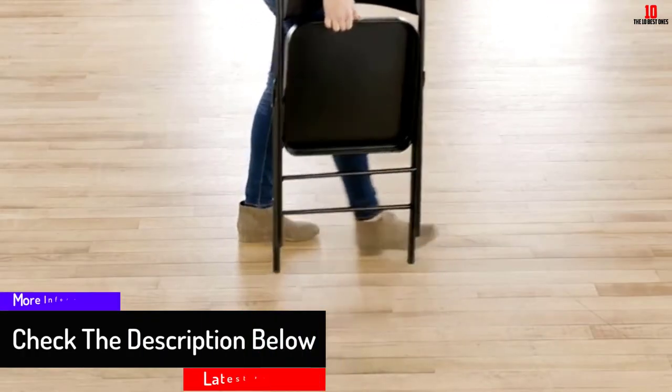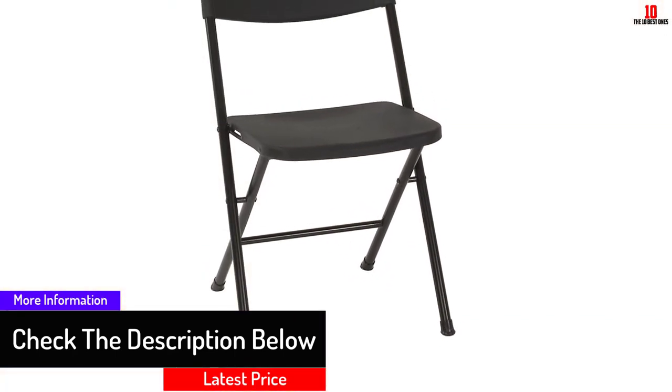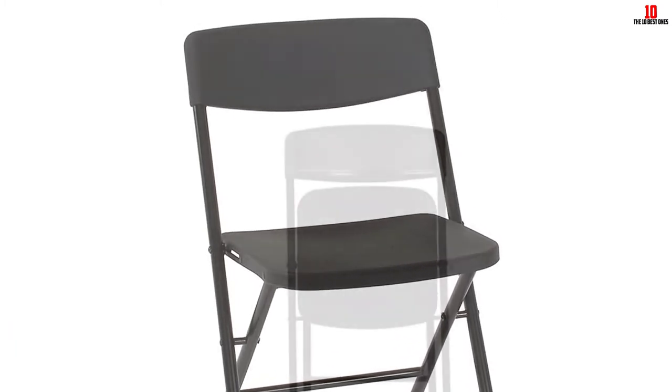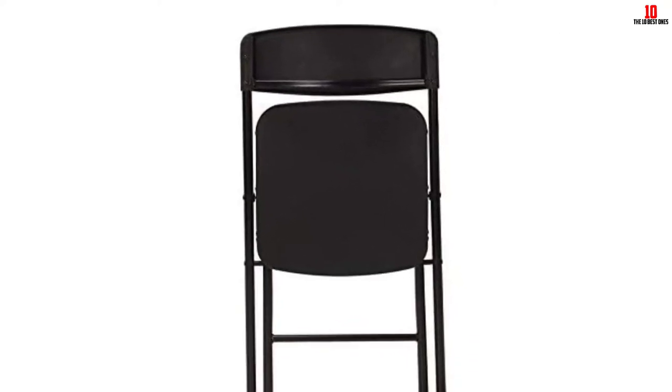The chair folds up easily into a compact size, hence taking up little storage space. The frame is coated with powder, so you can rest assured that this steel-made seat will last a lifetime. The Costco Resin also has cross braces, and a tube-in-tube design reinforces the frame, providing extra strength and stability.